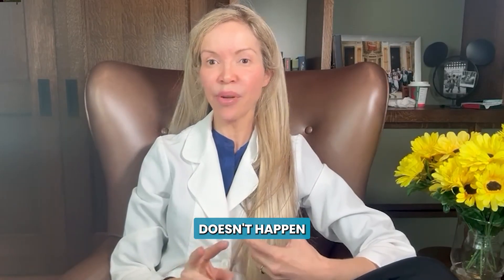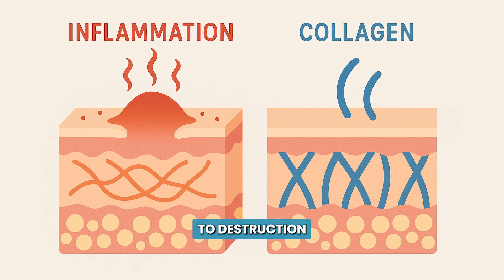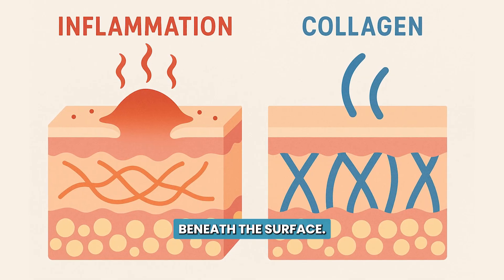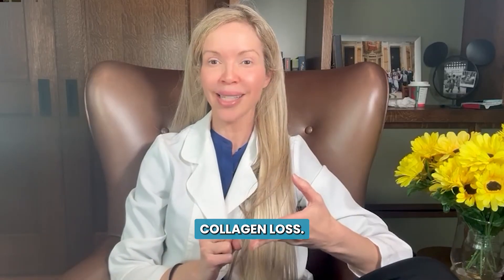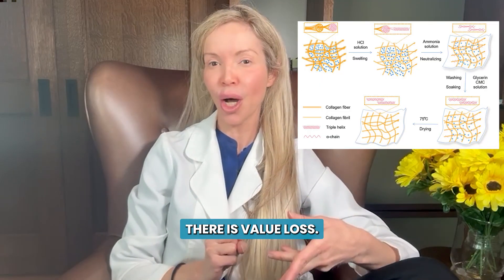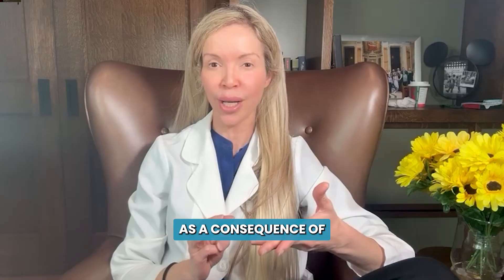Acne scarring doesn't happen from the acne itself. It is a result of inflammation leading to destruction of internal collagen beneath the surface. As the skin heals, three things happen. You have fibrotic feathering of the skin where fibrous bands form inside your skin and pull down the surface. Number two, you have collagen loss, and with the collagen loss, there's volume loss and indentations are seen on the skin. And then number three, there are surface irregularities that result as a consequence of inflammation.